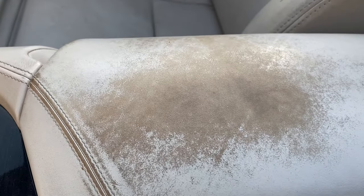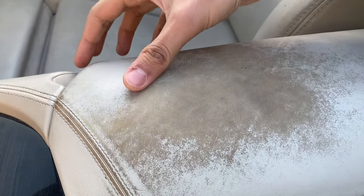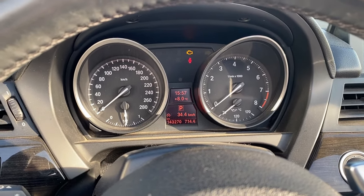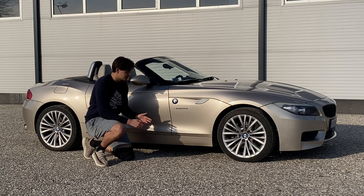One last thing in the interior — the armrest has seen a lot of wear. You might think it's low-quality leather, but this car has 143,000 kilometers on it, which is pretty crazy for a Z4.